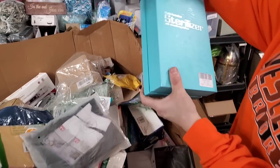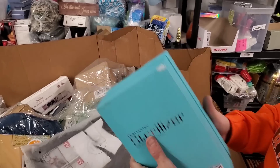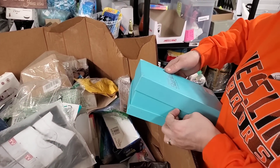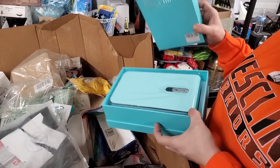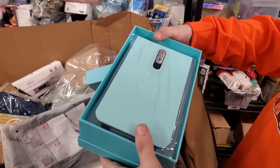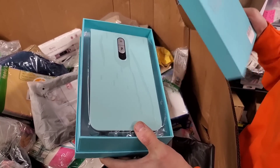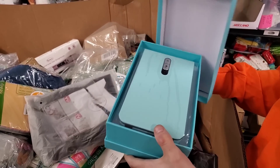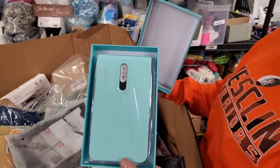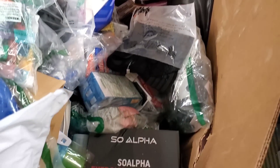This is a sterilizer with aromatherapy diffuser. Is this one of those that sterilizes stuff — you stick your phone in here and it sterilizes it? Looks like it. That could be cool — those are cool. Might be worth a little bit of money. Looks brand new, too. Especially in the world we live in today — it's always good to keep things cleaner.